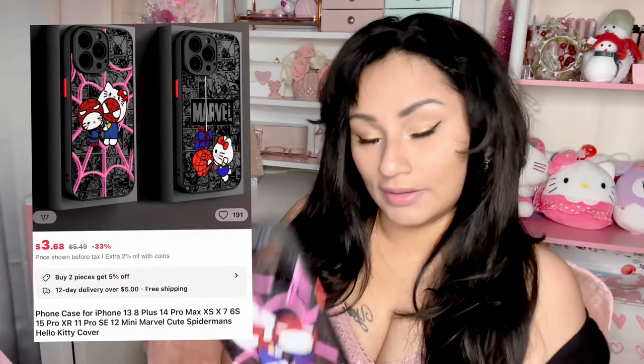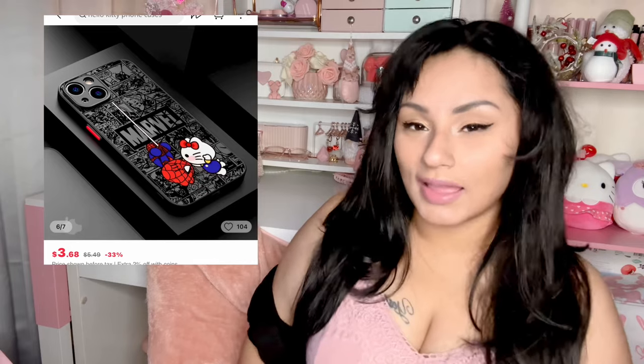I got a couple of phone cases — I'm still waiting for some more. I have the iPhone 15 Pro Max, but if you have an iPhone or even a Samsung, you can find cases for them on AliExpress. Look at how cute this one is — it's a Marvel Spider-Man and Hello Kitty case. I already have it on my phone, which I'm actually using to film right now.